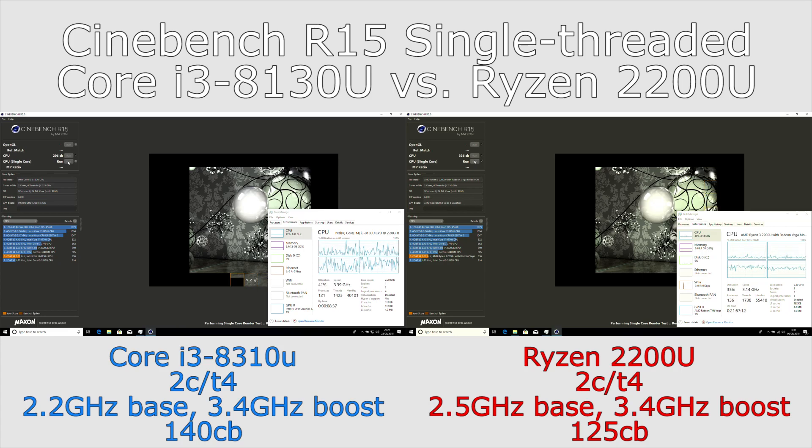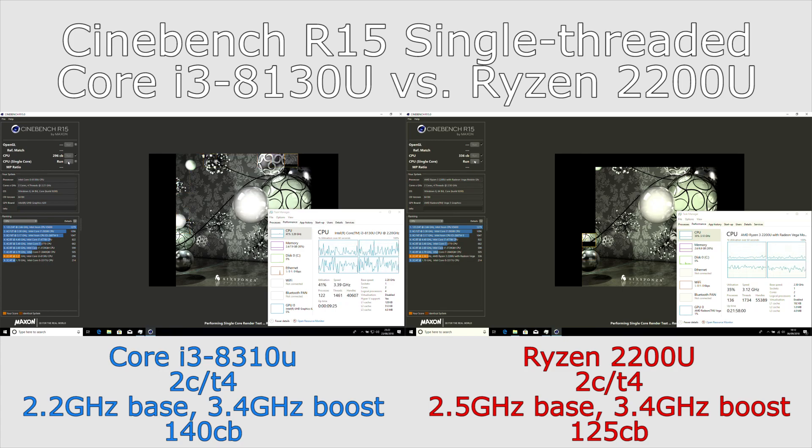For multi-threaded workloads the Ryzen is doing better. Both of these chips have hyper-threading or SMT, so overall for most people doing multi-threaded workloads the Ryzen looks like it may be a little bit quicker, with the Core i3 having a slight advantage in purely single-threaded tests.